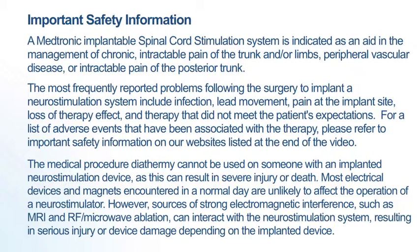For a list of adverse events that have been associated with the therapy, please refer to the important safety information on our websites listed at the end of the video. The medical procedure diathermy cannot be used on someone with an implanted neurostimulation device, as this can result in severe injury or death.